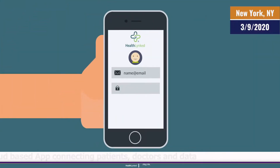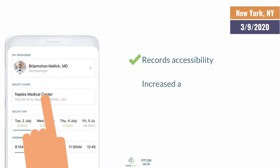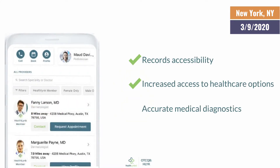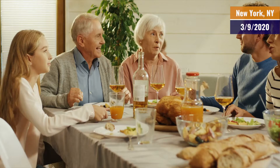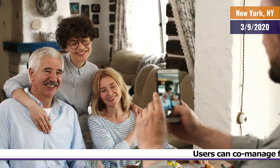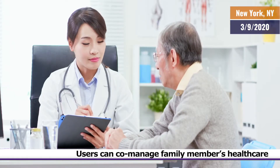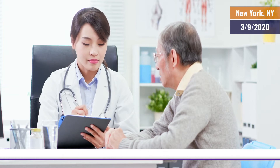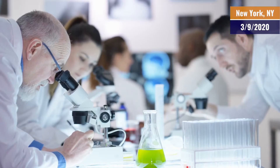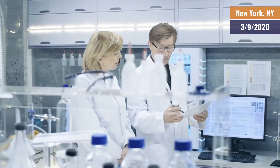With a single sign-in to their HealthLinked app, patients have records accessibility, increased access to health care options, and accurate medical diagnosis. The app also allows users to connect to family members and co-manage their health care. This revolutionary platform not only can get patients into the doctor sooner and keep them out of the hospital, but it also has the potential to make significant contributions to medical research and discovery.